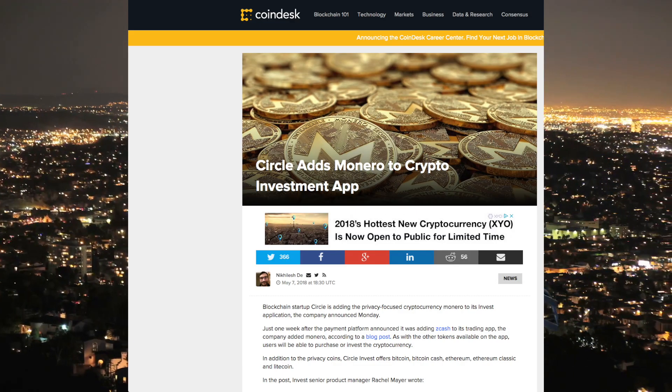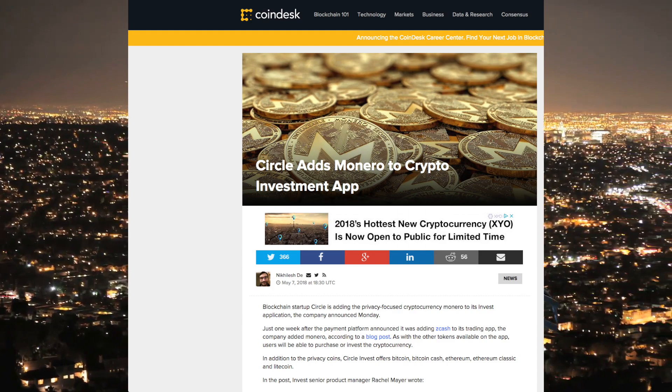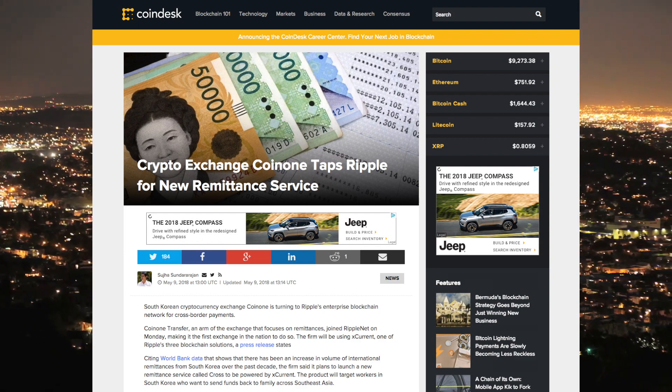Looking at some cryptocurrency news — this is an interesting one: Circle adds Monero to its crypto investment app. There was some rumor earlier this year that Coinbase might add Monero since it's lacking a pure privacy coin. I don't know how founded those rumors are, but it's great to see it added to Circle. Another news story: crypto exchange CoinOne taps Ripple for a new remittance service, I believe in South Korea. I do have a whole Ripple video coming out shortly this week explaining why these deals — you see a new partnership announcement practically every day — but the price seems immovable.